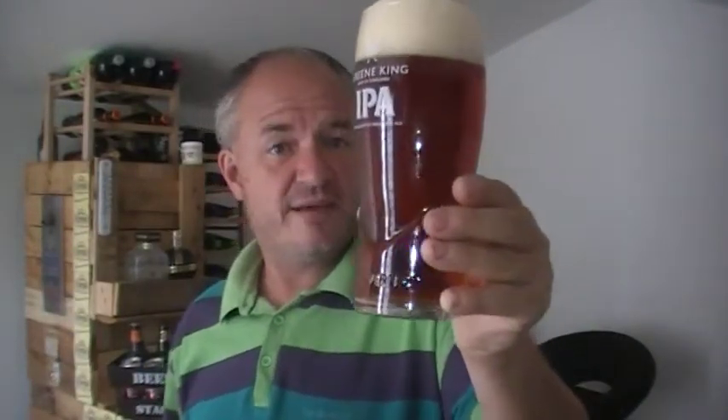Very malty. There is a smell of rich fruitcake there. It's got that richness to it that you'd expect. Quite light-looking for such a strong beer — you look at that and you'd think it was the original Abbott.